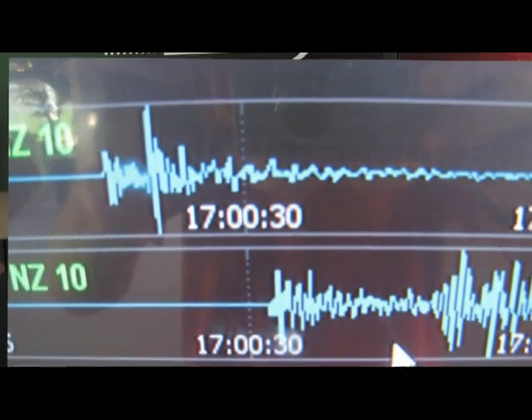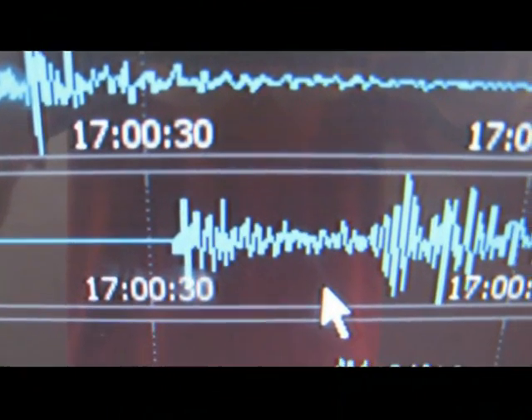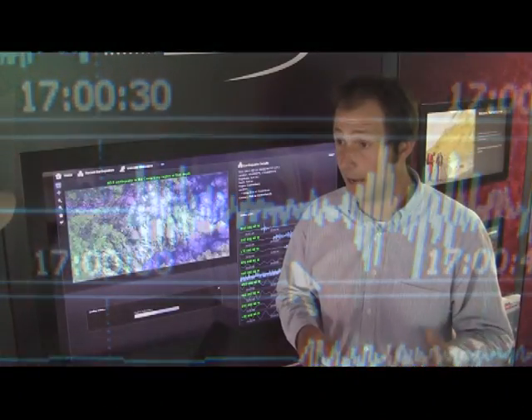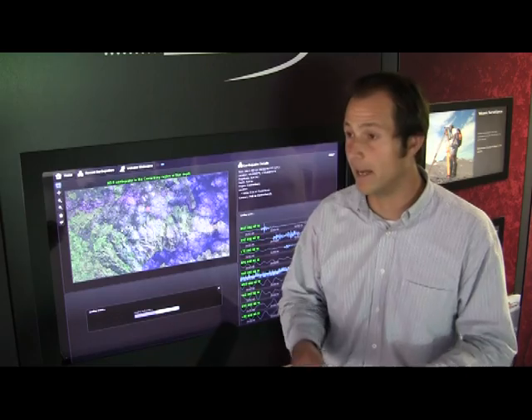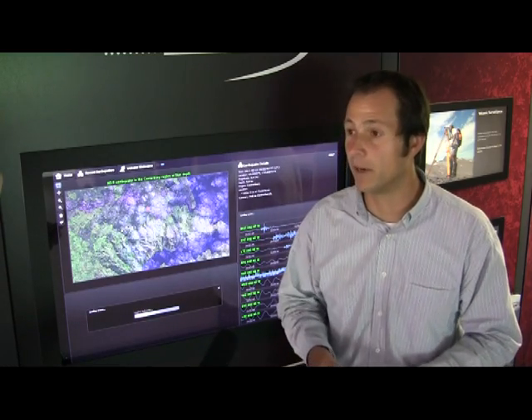The likelihood of another big aftershock reduces with time, and with the increased data set from the aftershocks of the 6.3, we will reproduce the statistics and have a better understanding about what we can expect in the coming weeks.